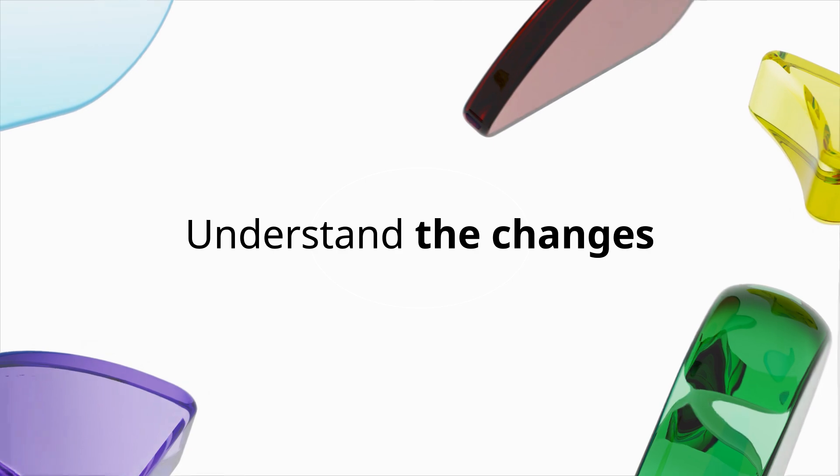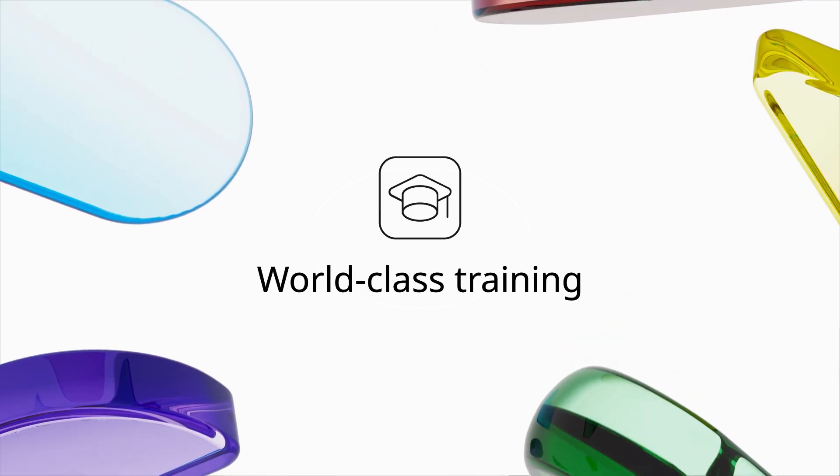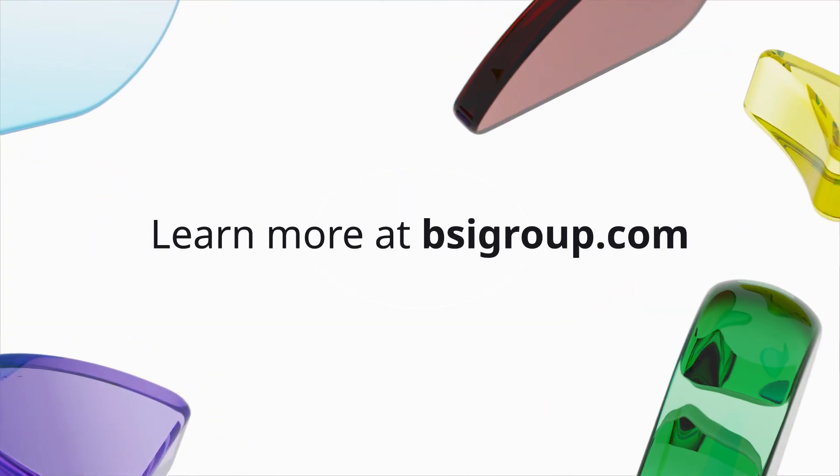Understand the changes and how best to implement them today with world-class training, qualifications, assessments and independent certification. Learn more at bsigroup.com.